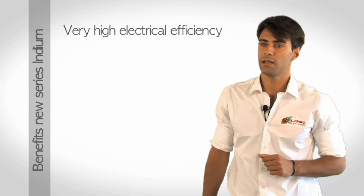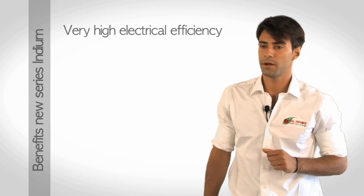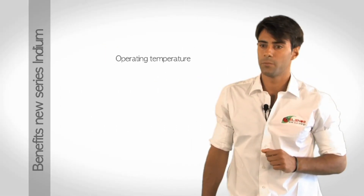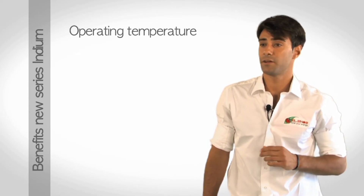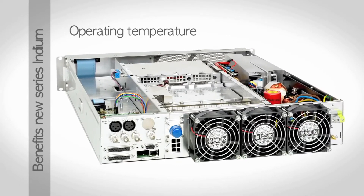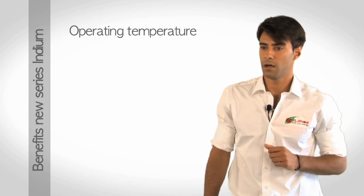Very high electrical efficiency: the efficiency of the network is around 73–75%, which is the extreme physiological limit of this type of device. Thanks to this very high electrical efficiency, the internal temperature of the apparatus remains very low, in line with expectations and the last five years of proven experience. Low temperatures mean long product life.